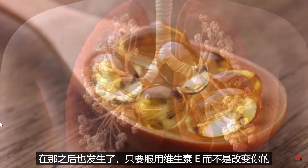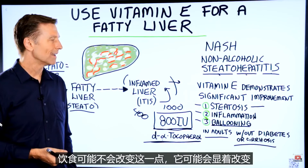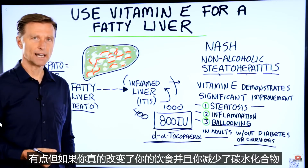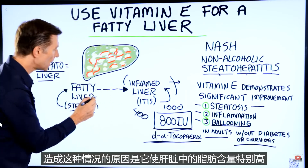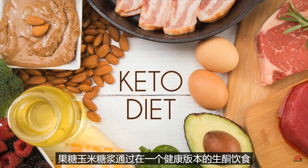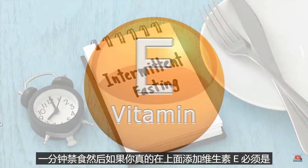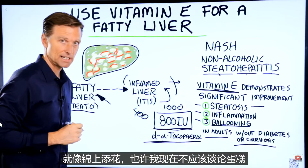Just taking vitamin E without changing your diet probably is not going to change things significantly — maybe a little bit. But if you actually change your diet and cut out the carbs that are causing this — especially high fructose corn syrup — by doing the healthy version of the ketogenic diet with intermittent fasting, and then add vitamin E on top of that, that'll be like the icing on the cake.